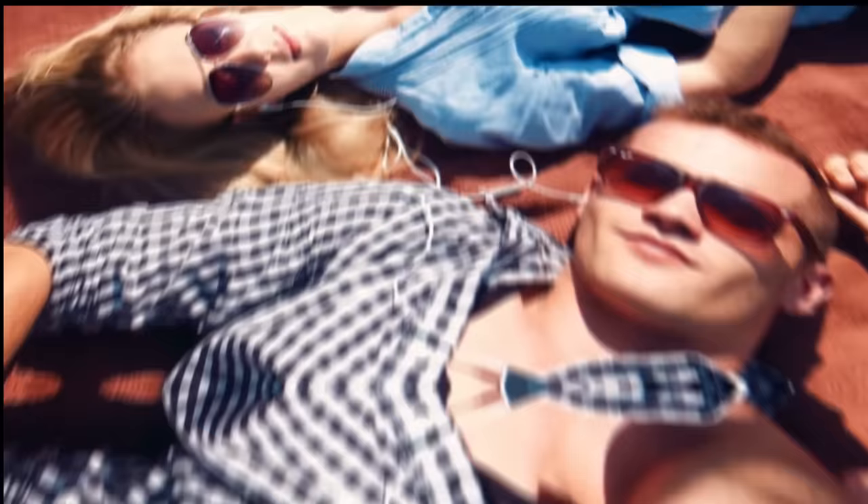Do you have your own advice for finding the perfect sunglasses? Tell us in the comments below. Hit the like button and subscribe to our channel. Join us on the Bright Side of life.